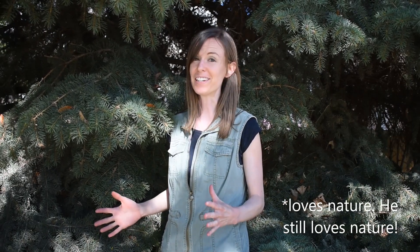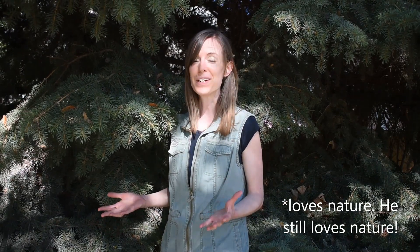One of my favorite memories of my grandfather is of him teaching me how to tell different types of trees apart. He really loved nature and I was interested in nature, so I was really happy to learn about trees from him. And since then I have always really liked trees.